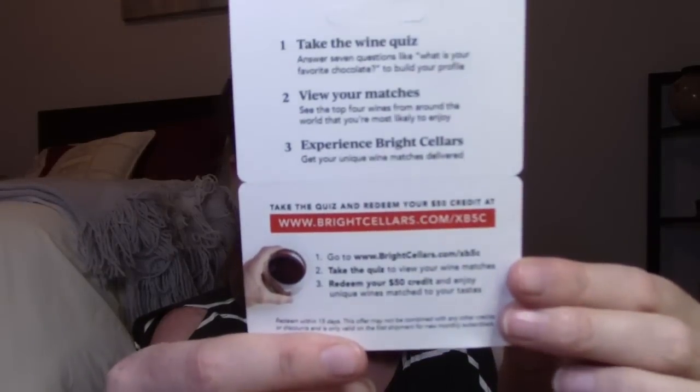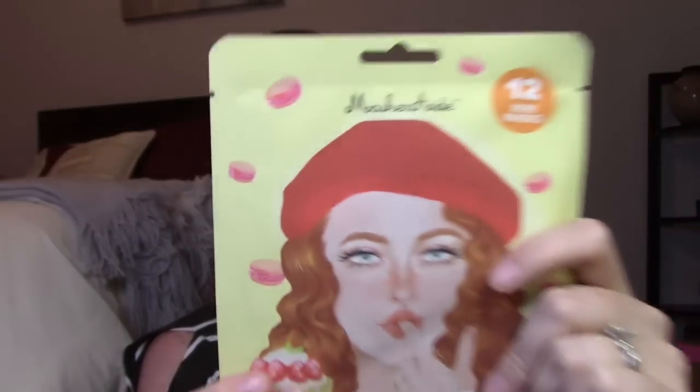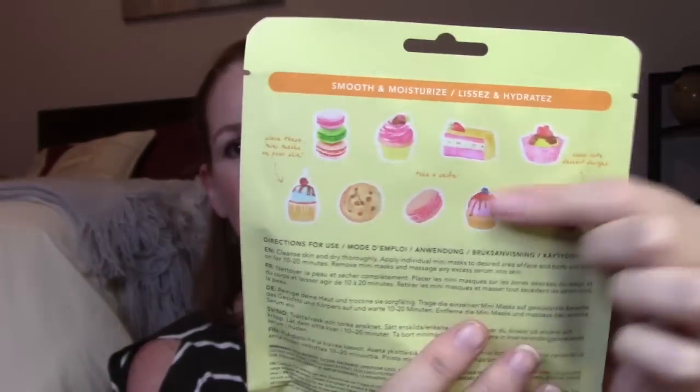They sent a $50 Bright Cellars wine card, which I won't use, so whoever wants the code can have it. Next is the Masquerade Skin Retreat mini sheet masks — 12 mini masks in dessert designs like little cakes. This product is $5, supposed to hydrate your skin and help with even skin tone. You leave them on 10 to 20 minutes and target specific areas. Cute little product.